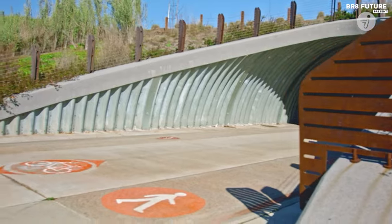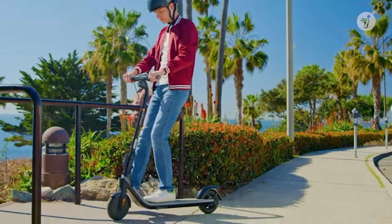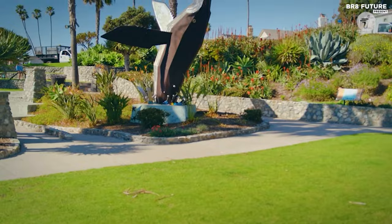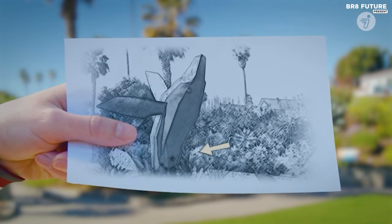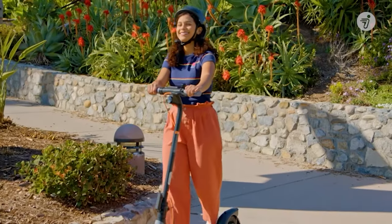Enhancing user experience, it features a large dashboard for improved visibility, a powerful 300-watt motor providing a range of 15.5 miles and a maximum speed of 15.5 miles per hour, and shock-absorbing tires for enhanced comfort. Constructed with automotive-grade steel and subjected to rigorous durability testing, this scooter ensures reliability for daily commutes and errands.